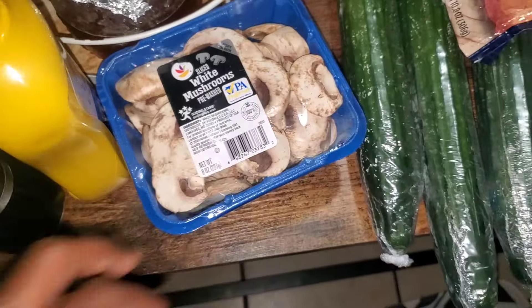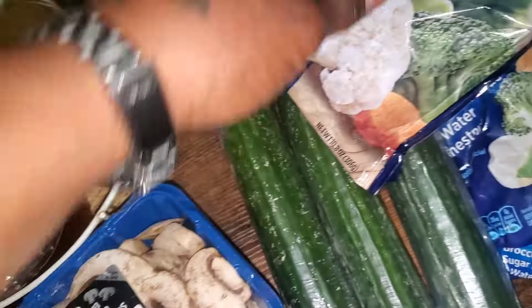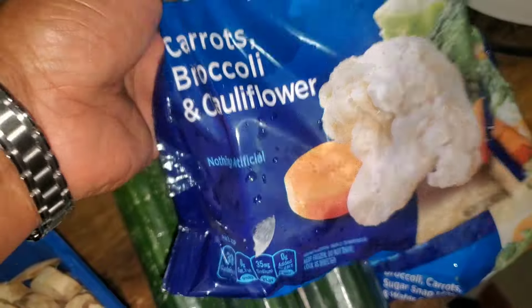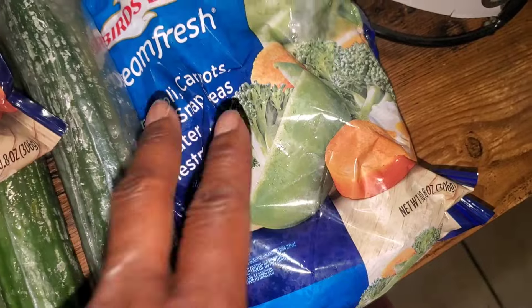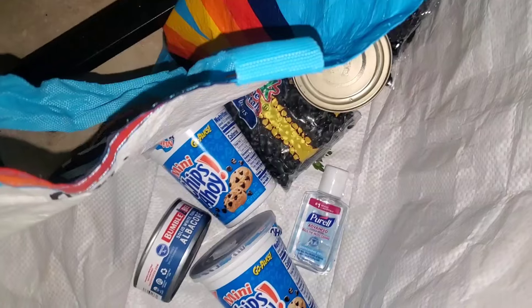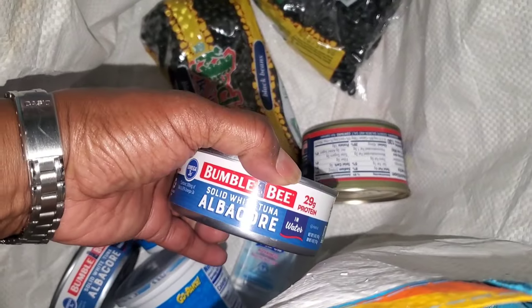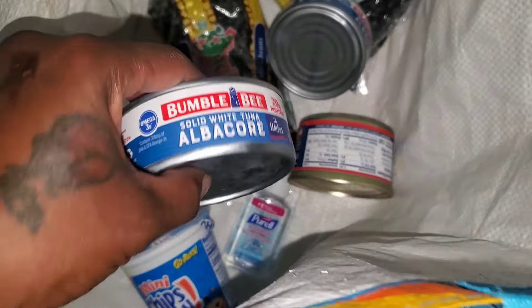We got some mushrooms, two packs of chicken breast with rib meat. We have two bags of stir fry with snow peas, broccoli, cauliflower, and carrots. The other one has sugar snap peas, water chestnuts, broccoli, and carrots. Down in this bag we got some black beans and we got two things of albacore tuna by Bumblebee.